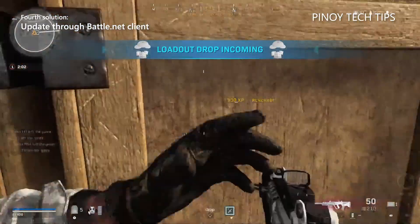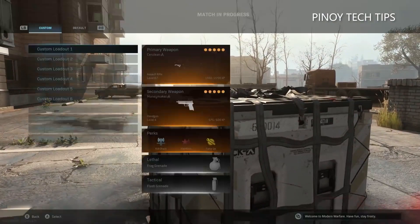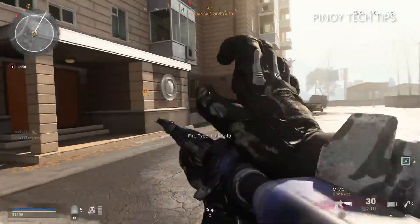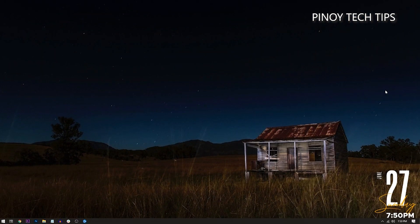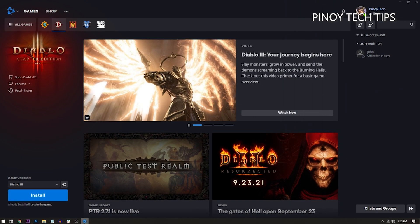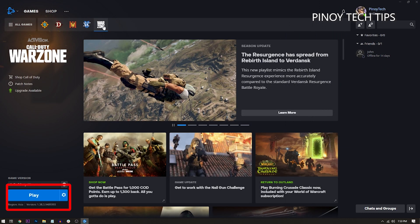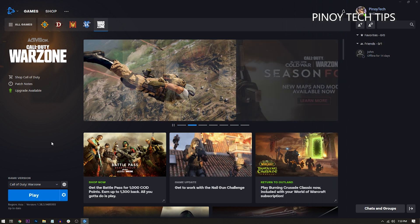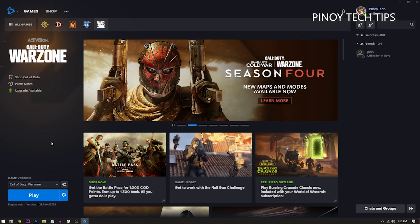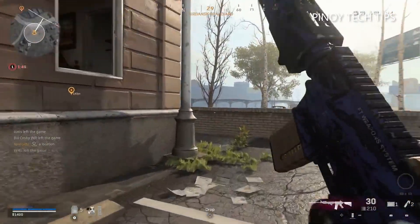Fourth solution: update through the Battle.net client. If Warzone keeps getting stuck on the update screen when you open it, try updating it before you open it — let the Battle.net client do the job. Here's how: launch the Battle.net client, click Games, then click Warzone. Click the gear icon next to the Play button, then click Check for Update. If an update is available, update the game through the client, and Warzone should work perfectly after that.